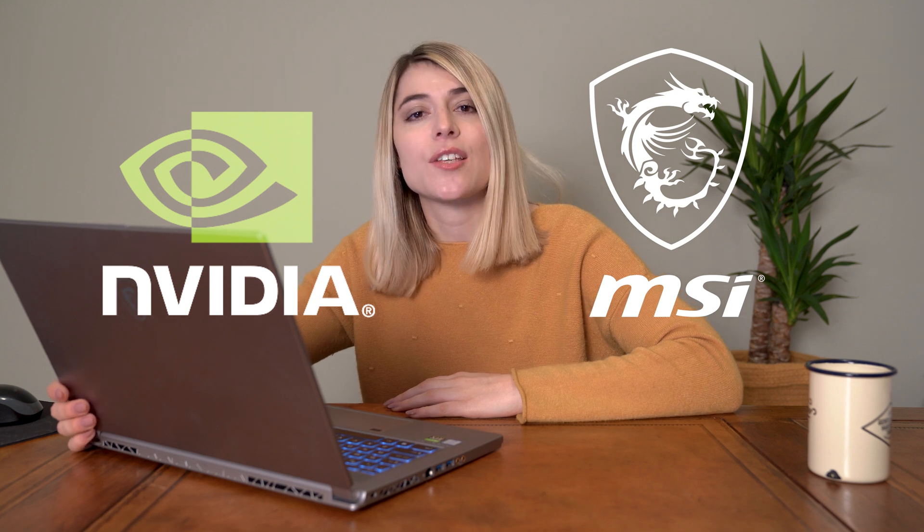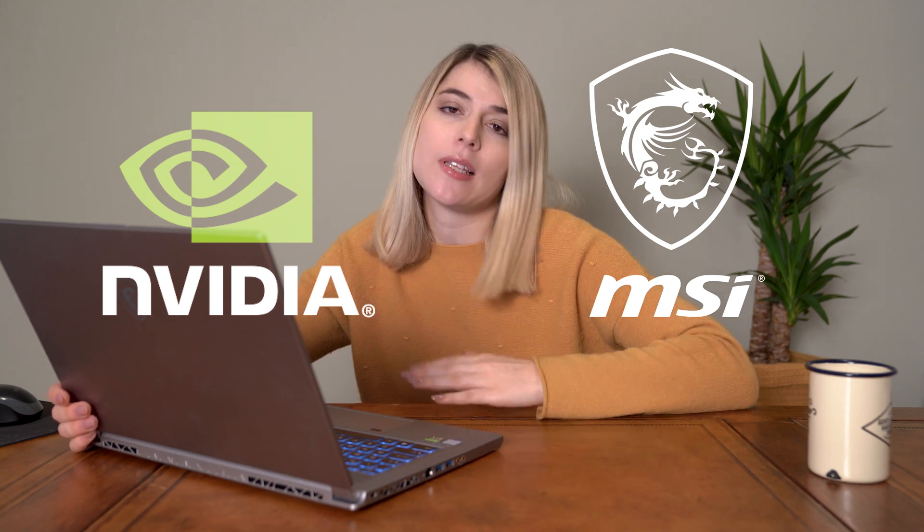But today's sponsor is helping me out with that. This video is sponsored by Nvidia RTX Studio laptops. They recently sent me the P65 Creator laptop and this thing is a beast.